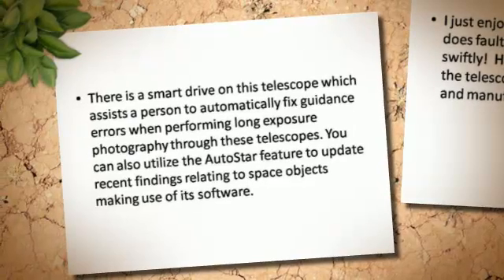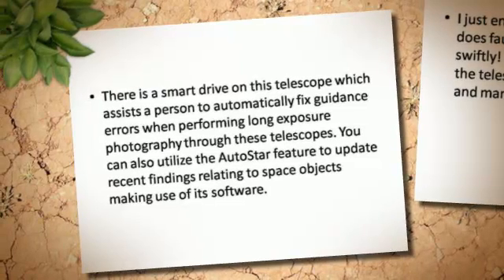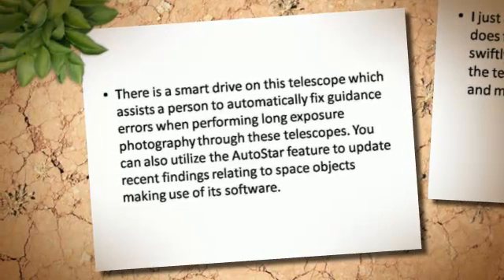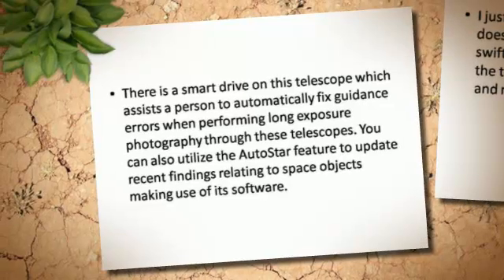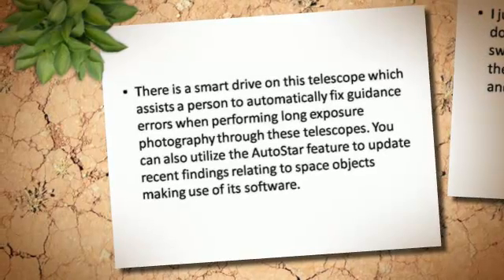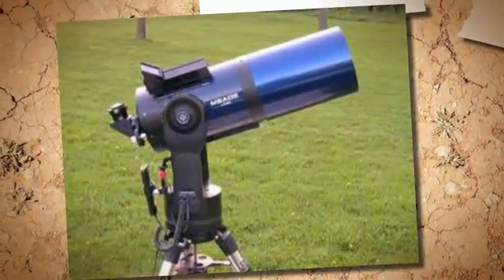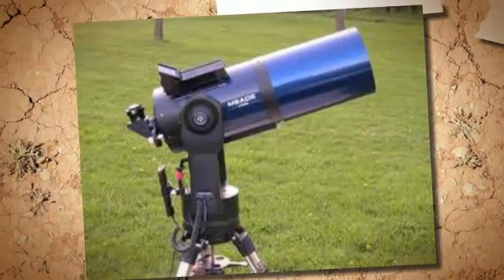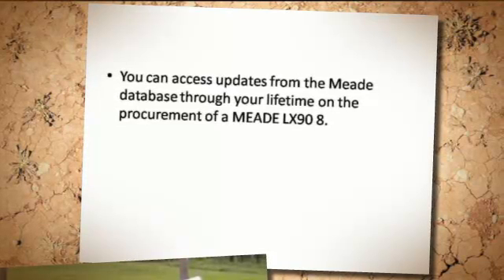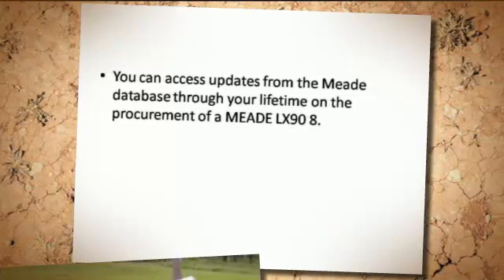There is a smart driver on this telescope which assists a person to automatically fix guidance errors when performing long exposure photography. You can also utilize the Autostar feature to update recent findings relating to space objects using its software. You can access updates from the Meade database throughout your lifetime upon procurement of the Meade LX-90-8.